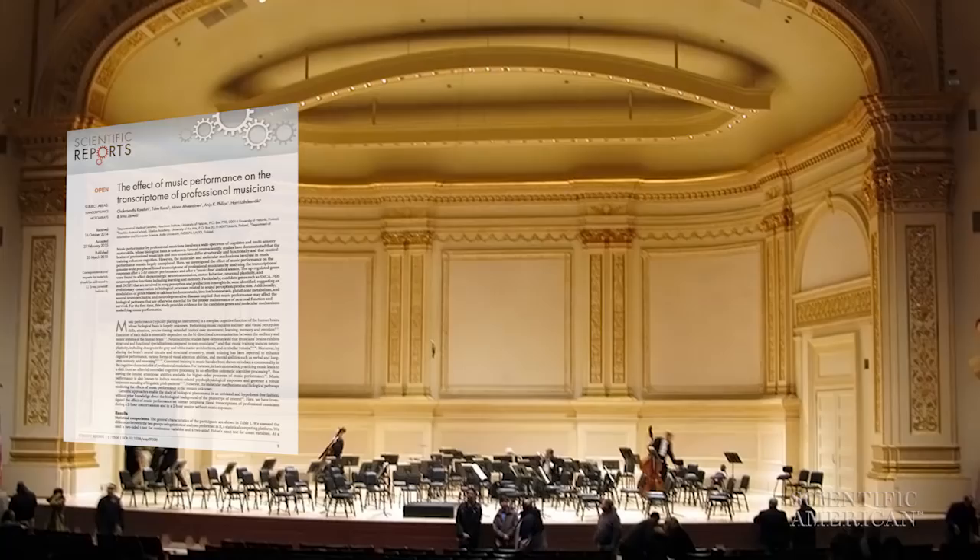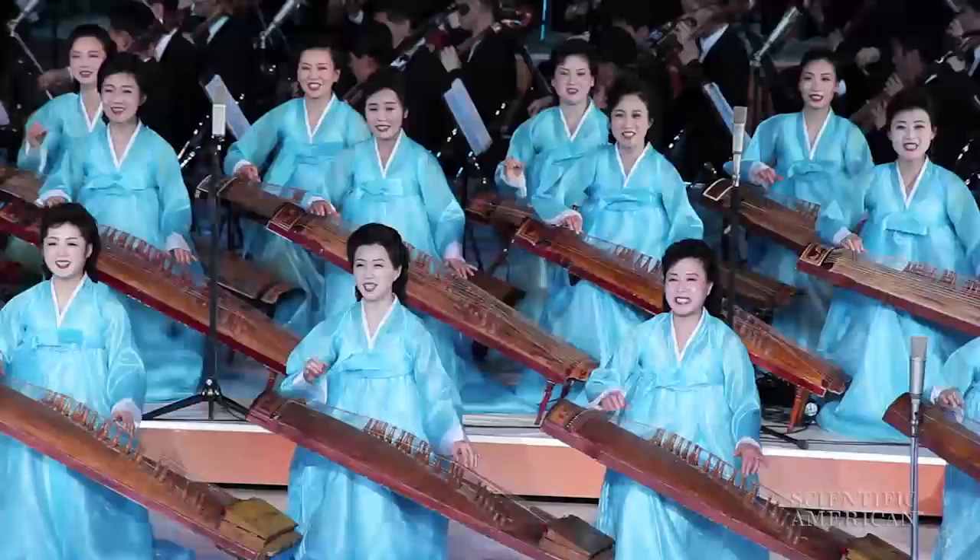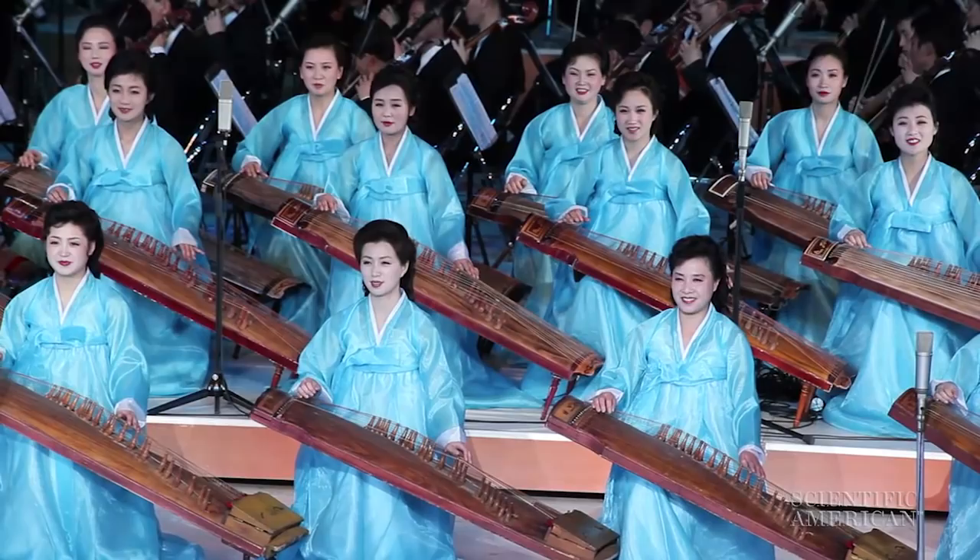The findings are in the journal Nature Scientific Reports. Mastering an instrument is no easy feat. It requires timing, coordination, emotional interpretation, and an ability to integrate information that comes in through the ears, the eyes, and the fingers. But what gives rise to musical ability, biologically speaking?